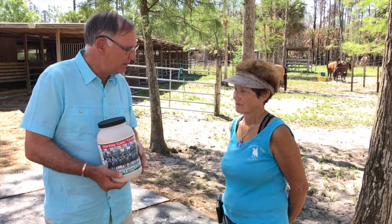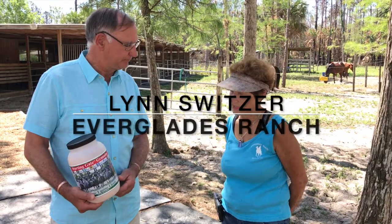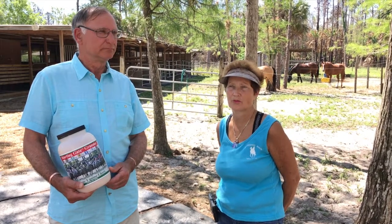Lynn from the Everglades Ranch here in Naples, Florida has used the product. We did a three-week test on three different horses, all of them with some issues.